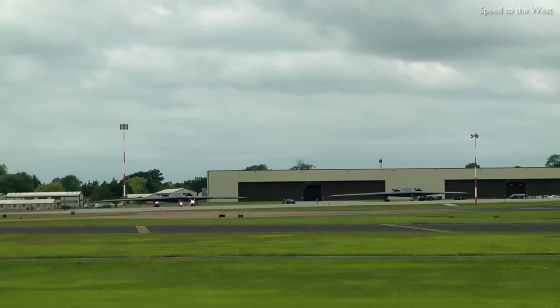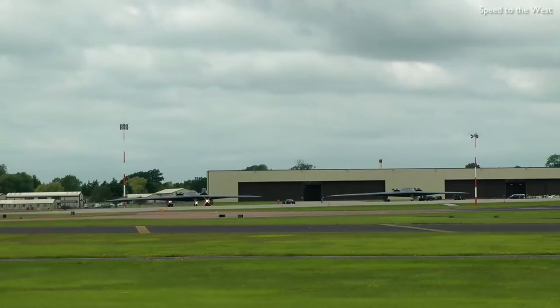The bomber is subsonic and can deploy both conventional and thermonuclear weapons, such as up to 8,500-pound class Mk-82 GPS-guided bombs, or 16 2,400-pound B-83 nuclear bombs. The B-2 is the only acknowledged aircraft that can carry large air-to-surface standoff weapons in a stealth configuration.